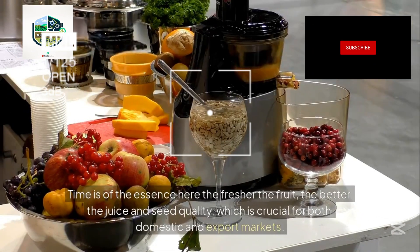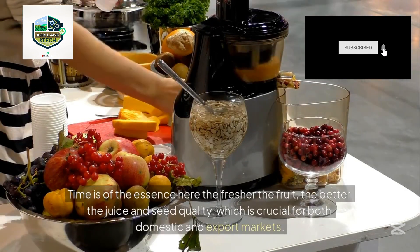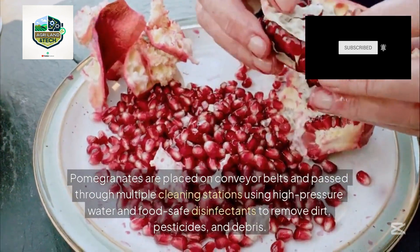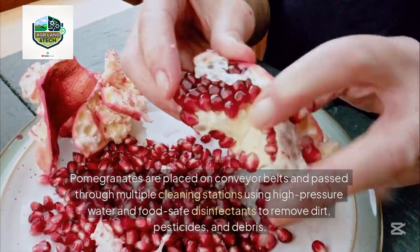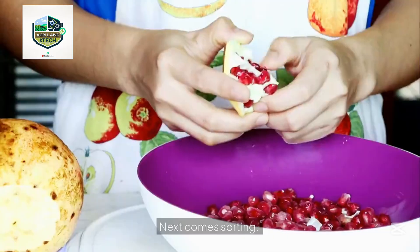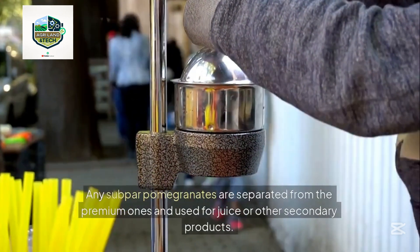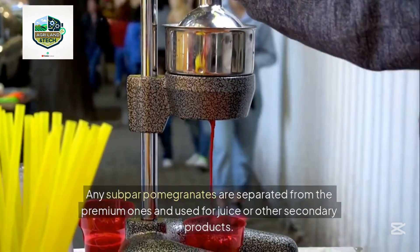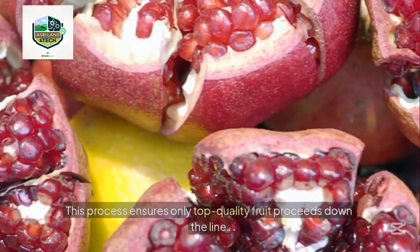Time is of the essence — the fresher the fruit, the better the juice and seed quality, which is crucial for both domestic and export markets. Pomegranates are placed on conveyor belts and passed through multiple cleaning stations using high-pressure water and food-safe disinfectants to remove dirt, pesticides, and debris. Next comes sorting: subpar pomegranates are separated from premium ones and used for juice or other secondary products, ensuring only top-quality fruit proceeds down the line.